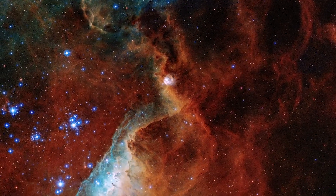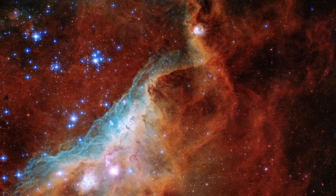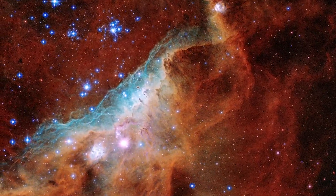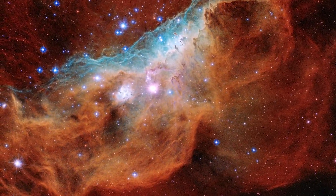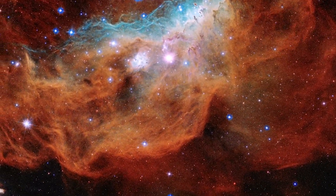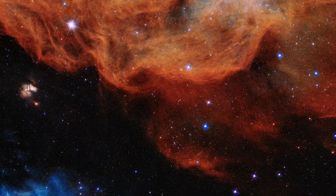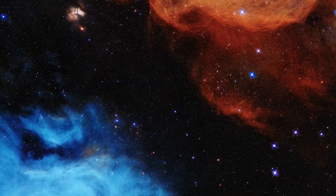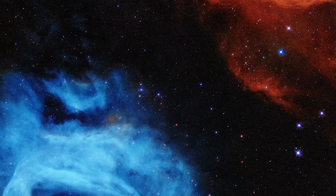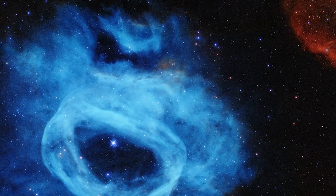The blue indicates oxygen gas heated to nearly 20,000 degrees Fahrenheit. The red indicates the presence of nitrogen and hydrogen. Those massive stars are also driving powerful winds of charged particles, which are sculpting out the bubble and ridge structures we can see across the nebula. The blue nebula at the lower left of the image is actually material ejected from a single huge star in the center.